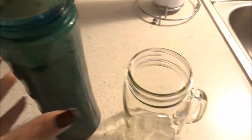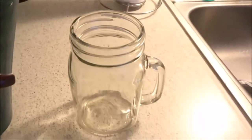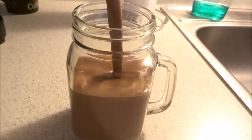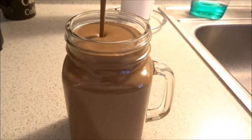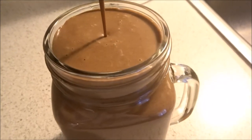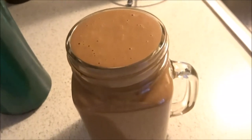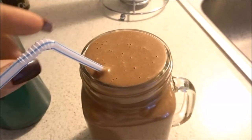Alright you guys, once I'm done blending my smoothie this is what it looks like. Does it not look delicious? I'm simply just going to pour it into my little mason jar here. It's great for breakfast and very filling, and I'm going to drink every single drop of this. Look at that — it's so freaking delicious. I still got some left over, and I just like to be fancy and put my little straw in there.